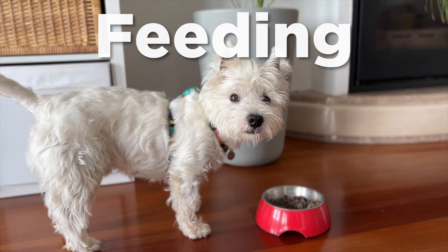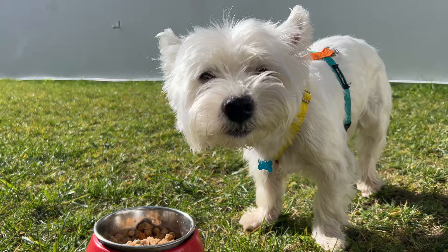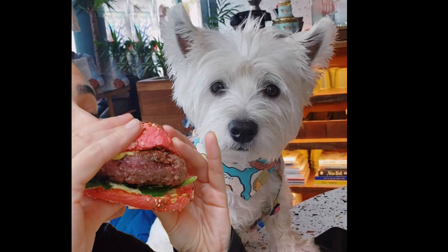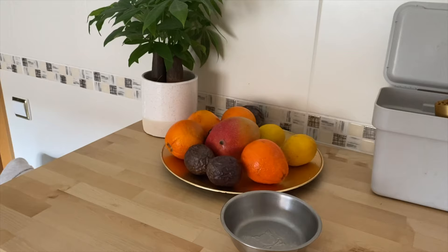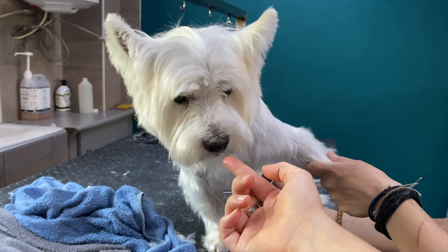Tip number 1: Feeding. Like all dogs, Westies have a tendency to gain weight, so it's important to feed them a balanced diet that is appropriate for their size and energy level. Look for a high-quality dog food or try home-cooked food, and avoid giving them table scraps, which are too high in salt and fats for their metabolism. Make sure to measure their food portions to prevent overeating and keep track of treats throughout the day. Those extra calories in between meals count more than you think.